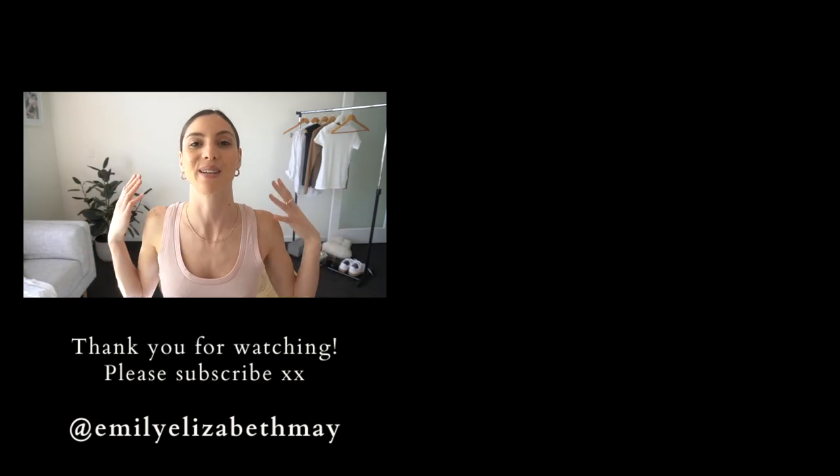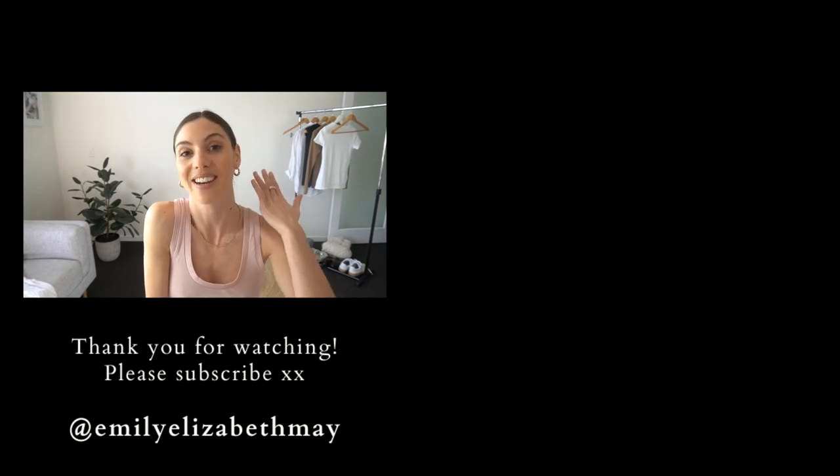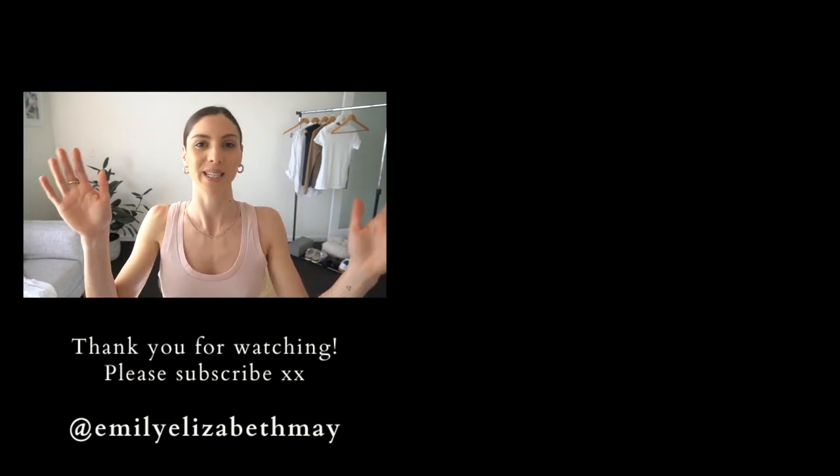Thank you guys so much for watching. Please don't forget to comment, like, subscribe — do all the things because it really does help me here on this platform. It tells the YouTube algorithm that you enjoyed my content and that I should make more. So please do that. Thank you.